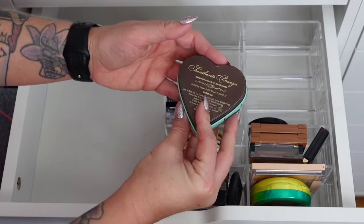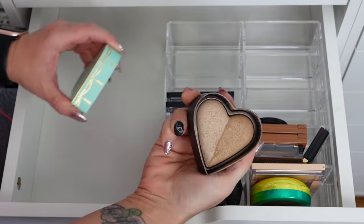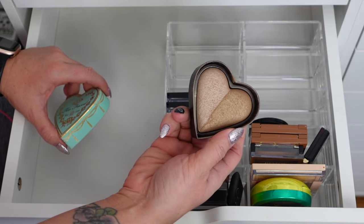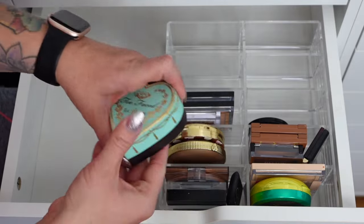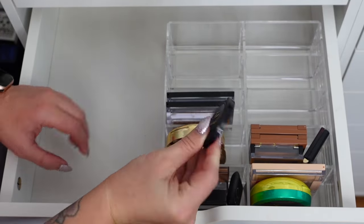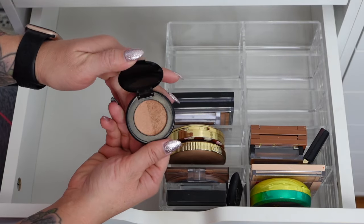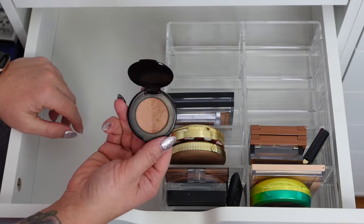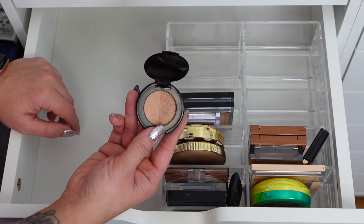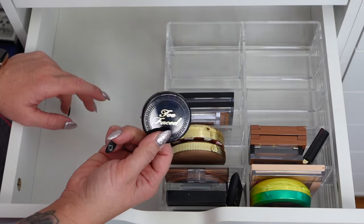Another Too Faced — this is the Baked Luminous Glow Bronzer in Sweet Tea. This is stunning and as much as I've used it, it doesn't look like I have — it's still going strong with so much bronzer in here. Too Faced Sun Bunny Natural Bronzer — I love this little sample size. If it was still available I'd purchase it. This is so beautiful, I love the two shades — and really that's honestly all I need, for as many as I have.